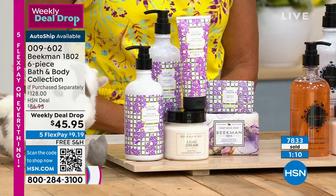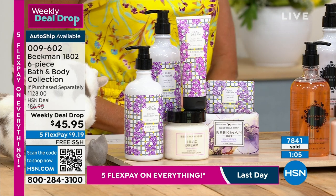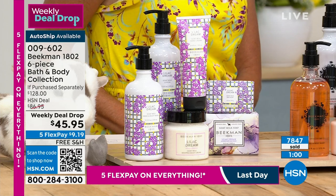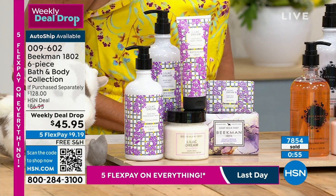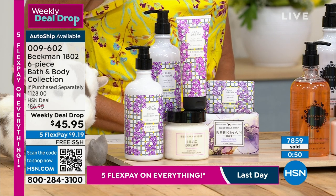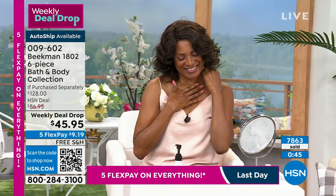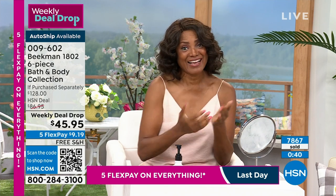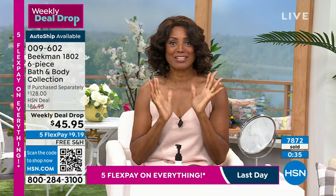Just want to go back to this lilac for one moment. This is a scent that people look forward to. We bring it in once a year. But what I love about this is you get to experience goat milk on your body — your cream, your soap — all at once. I love this lilac dream. I get out of the shower and I put it on.